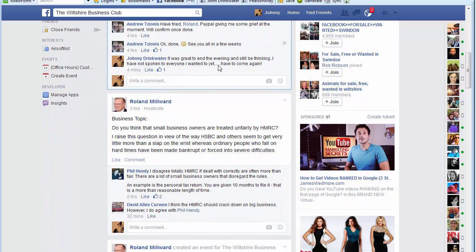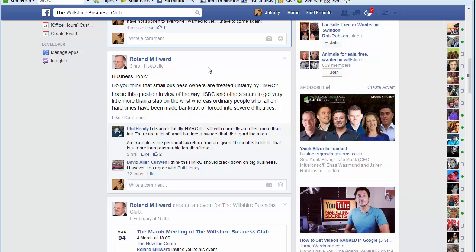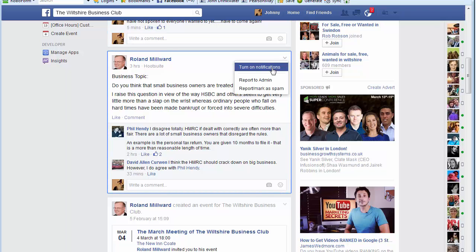In the same way, I have noticed a few people in some of the groups will see a topic being chatted about and will put in a comment saying 'follow' to allow them to follow the conversation. You only need to turn on notifications to achieve this.